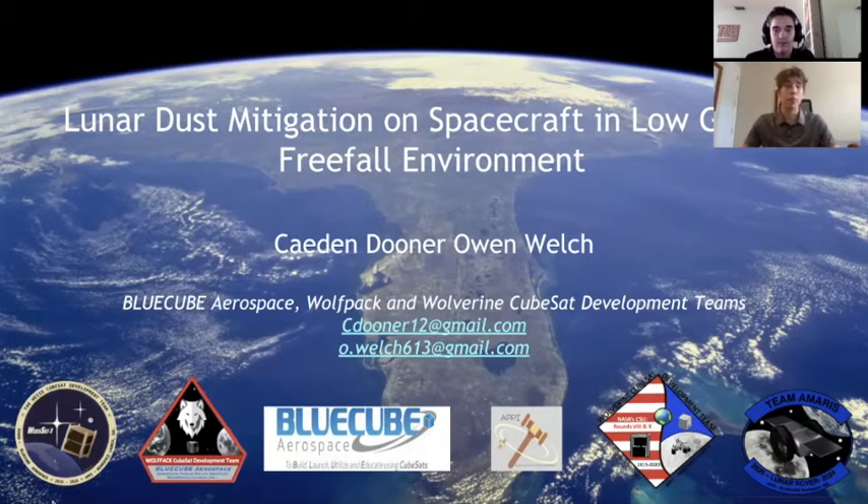Hello, my name is Owen Lodge and I'm here with my partner Caden Dooner to present to you our current experiment: Lunar Dust Mitigation on Spacecraft in Low-Gravity Pre-Fall Environments. We are working in tandem with BlueCube Aerospace and the Wolfpack and Wolverine CubeSat Development Teams out of the Weiss School in Palm Beach Gardens, Florida.